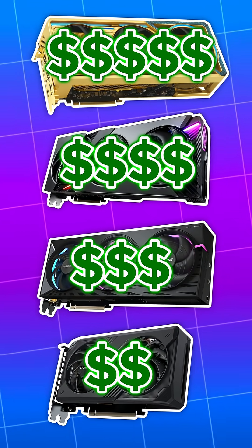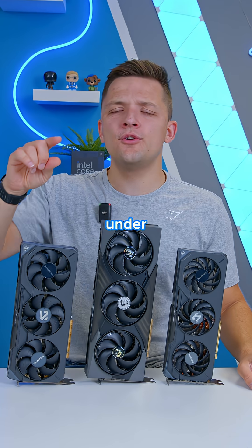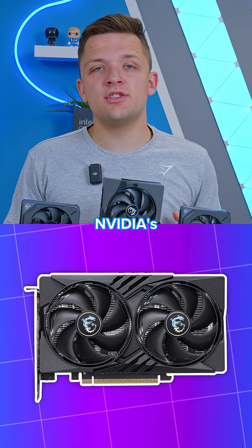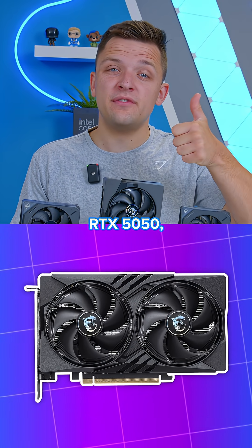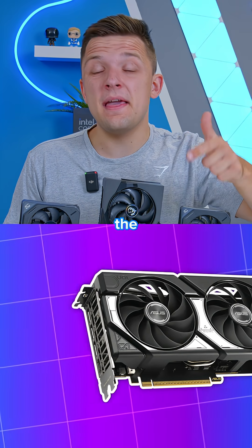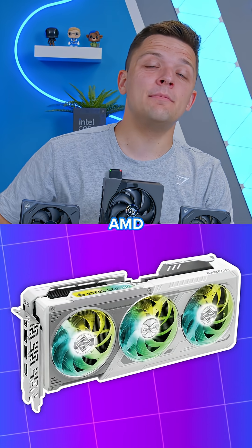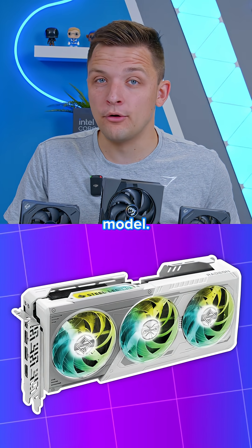Here are the best GPUs to buy for every single price point. Starting off at under $300, you've actually got loads of options: NVIDIA's newly announced $249 RTX 5050, the $299 RTX 5060, the ARC B570 or B580 from Intel, and even AMD with their RX 9060 8GB model.